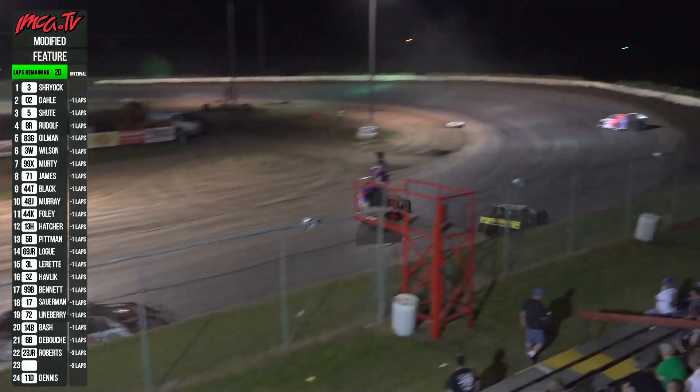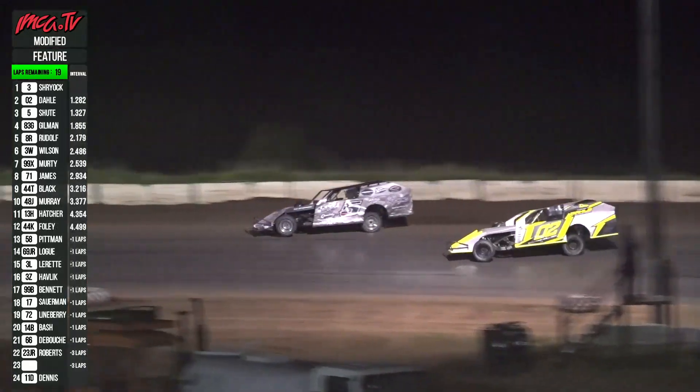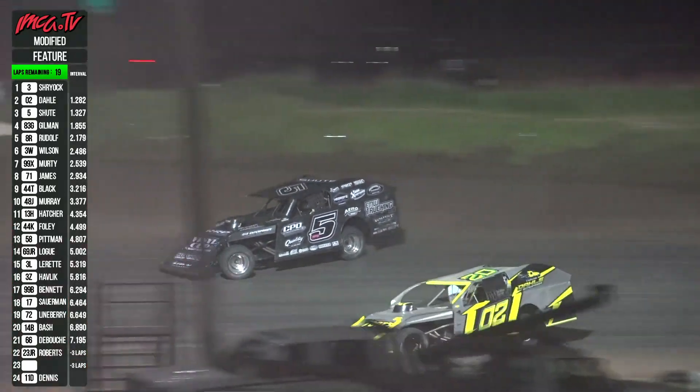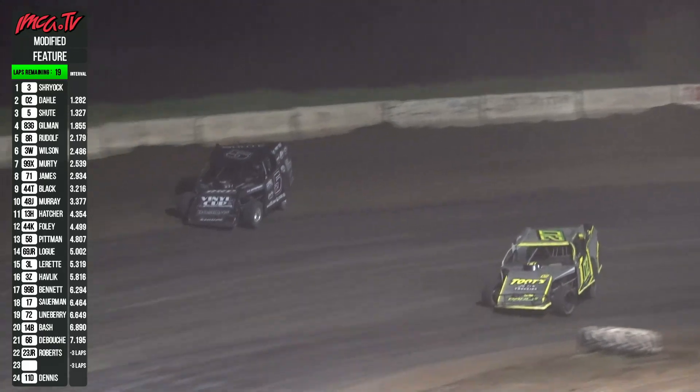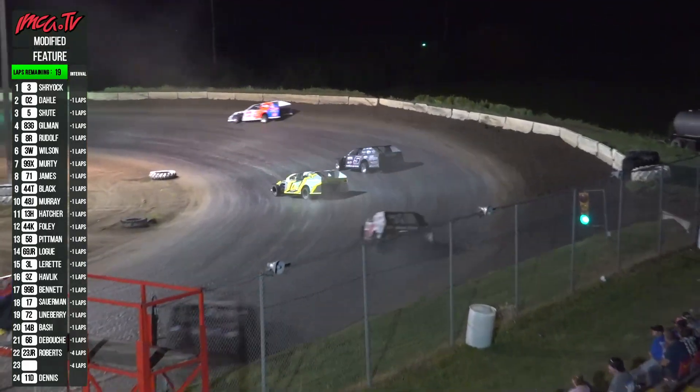Todd Shoot is flying in car number five. Slide job again to the top of two. Dahl makes a crossover move on the back straightaway. Good battle right there for that second spot. Shoot working the high side, hustling, giving up the runner-up spot. Shryock showing the way.